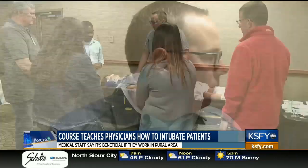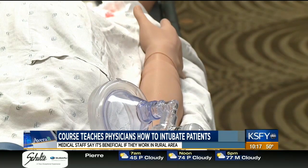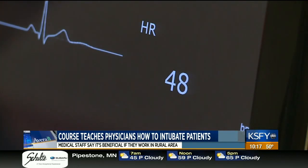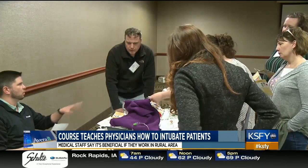Several emergency physicians from Avera teach the one-day course, as well as an expert from a national organization. It's the sixth time Avera has hosted this. They just don't get the exposure and practice when they don't see it very often, so we got together and figured that this is a way that we could help them.